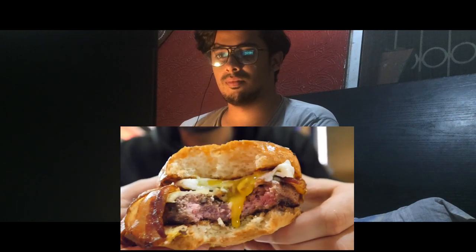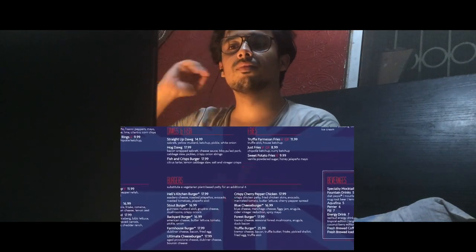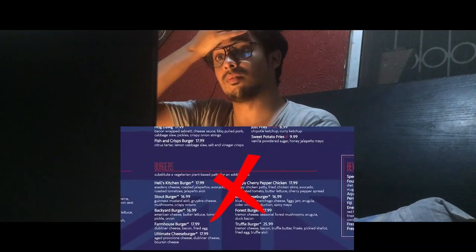The meat is perfectly well cooked, the egg is amazing, the bacon is delicious. This was not a burger. This was a masterpiece. Although Gordon's burger was insanely delicious, the price point honestly questioned its value as the world's best burger.